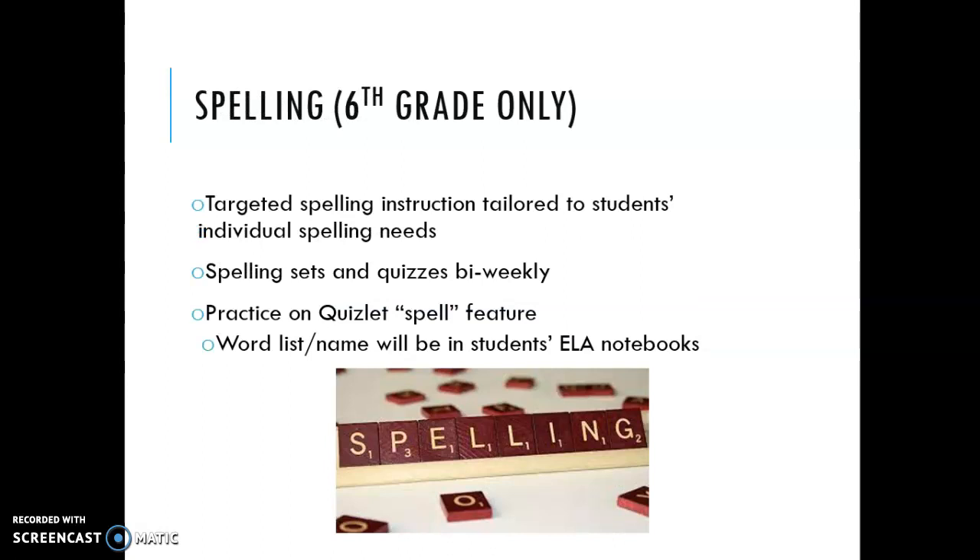I also deliver spelling instruction just for sixth grade using a program that targets students based on where they need help with spelling. When word lists go out to students, most students are on a different list because they are getting help right where they need it. Spelling sets and quizzes are given bi-weekly, and students will practice these words on the Quizlet spell feature. If you're ever looking for your child's spelling list, their word list and name will be in their ELIN notebook. Since everybody is on a different list, there's not just one set email that gets sent out.